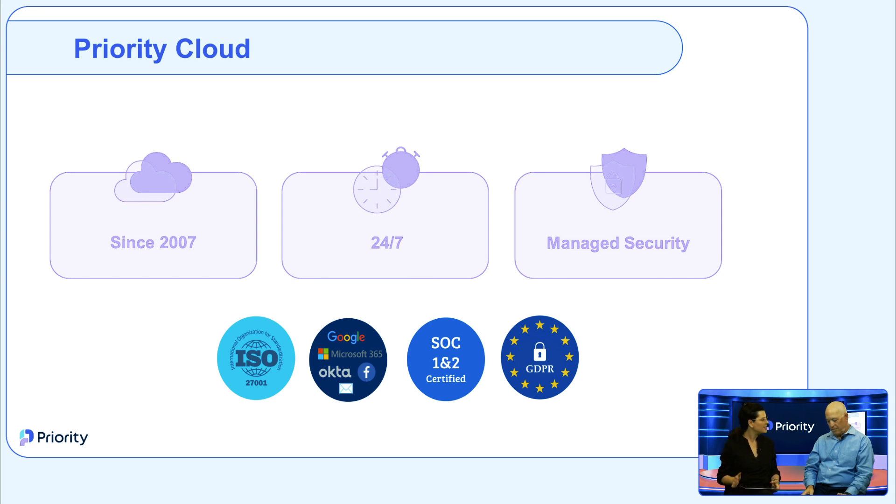Priority has been on cloud since 2007, and we work on multiple clouds. The system is available in real time from anywhere, anytime — via desktop, mobile, tablet, or any other device. It saves valuable time and resources because you don't need to manage backups, databases, or upgrades — everything is under Priority's hosting. We include full redundancy, business continuity in case of data center failures, and a disaster recovery plan. Our cloud is monitored at all times with NOC, and is SOC 1, SOC 2, and ISO 27001 certified — highly secured.